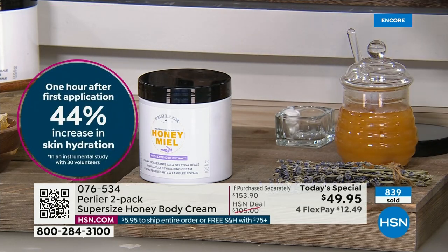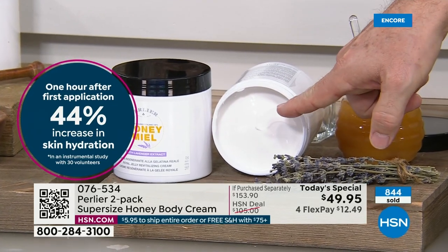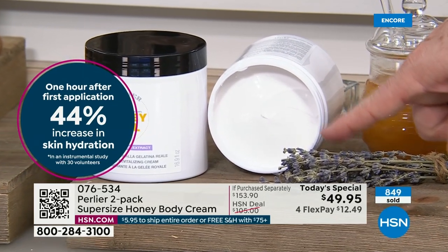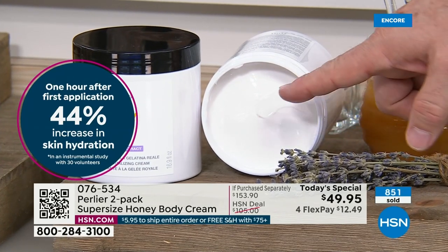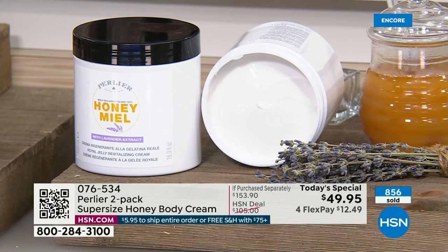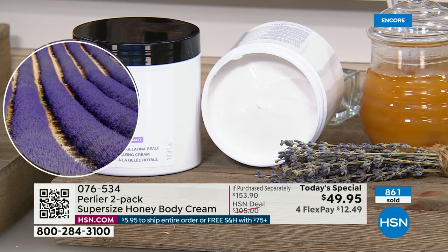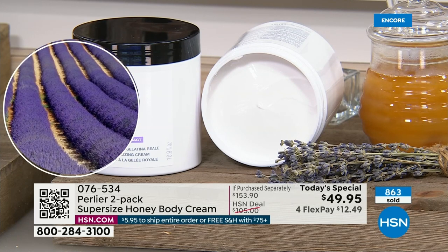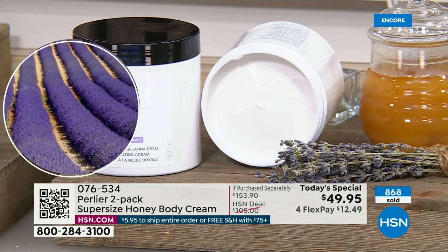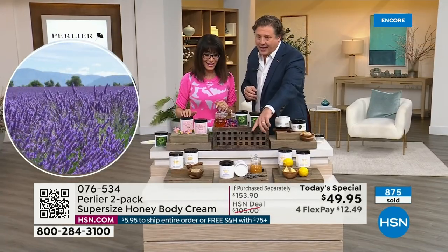When you open up the jar right here of the lavender, it smells just like the real lavender — same with the lemon and cherry blossom. This is dried lavender — one kind of fragrance. This is living lavender, a living lavender oil. We just put a little bit of that lavender in there. My mom does not like dried lavender. She likes real lavender, like when you pick a real lavender and smell it. That's exactly what this is.